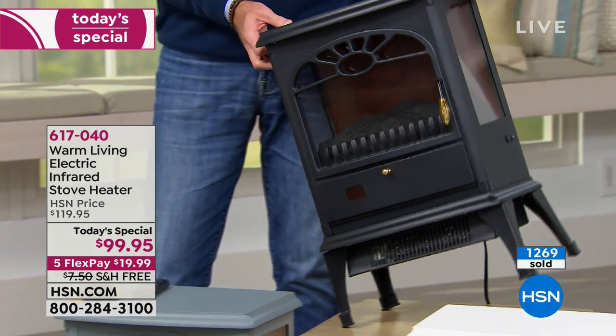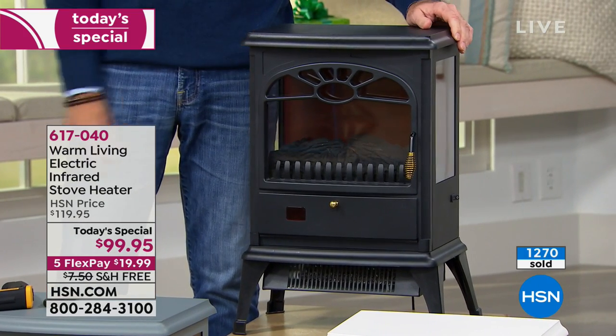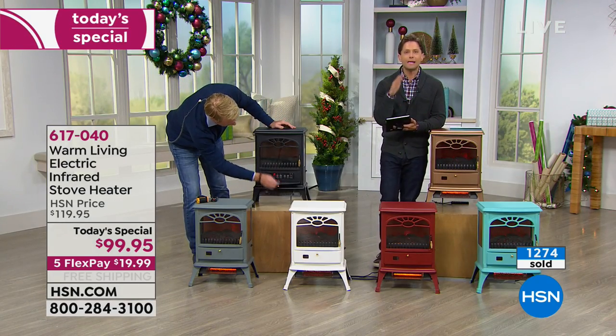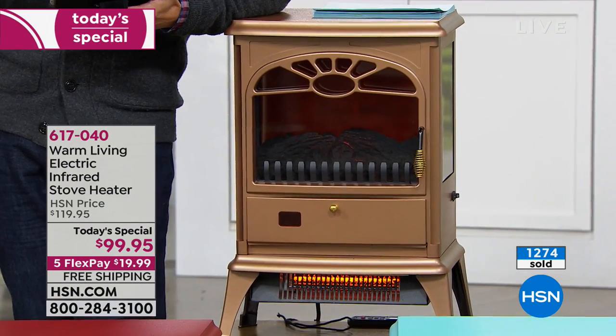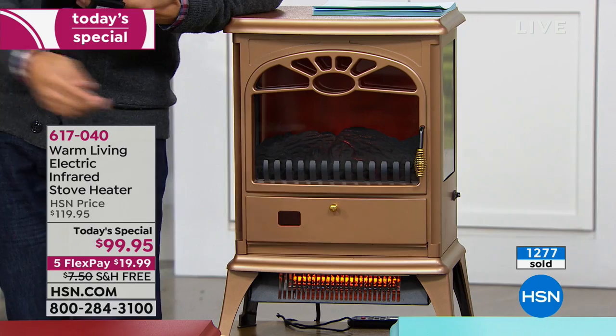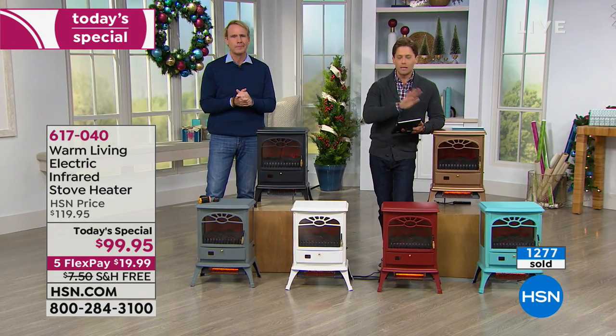To answer your questions — there are a ton of you joining us — we are now expecting that this copper may well sell out tonight. If you love this finish and this look, we can deliver direct to mom, direct to your brother, direct to your sister who complains she doesn't have central heat. That copper is a gorgeous, one-of-a-kind finish, and once it's gone, it's gone.